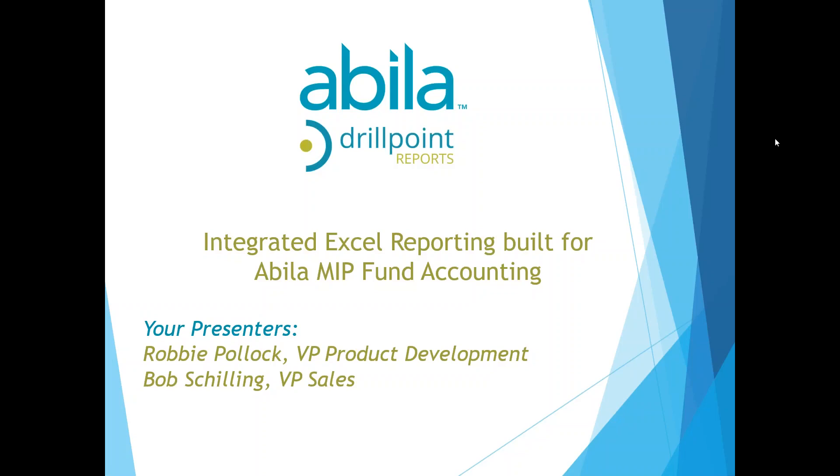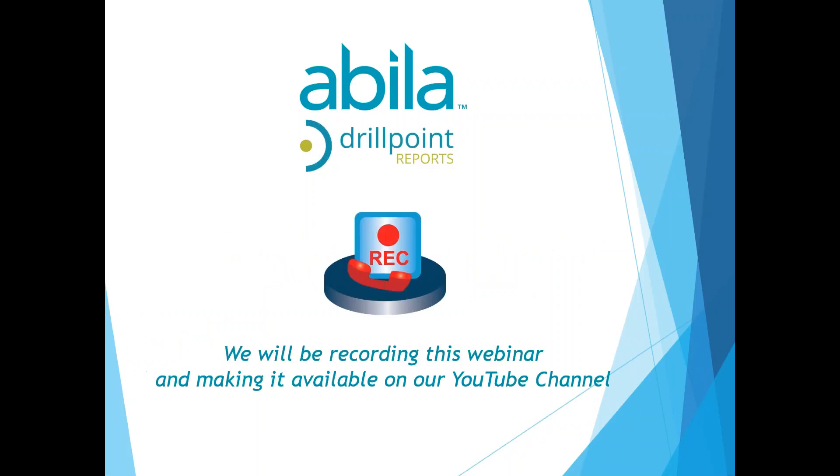The sales and marketing of DrillPoint, working with Abila as well as your partners in terms of responding to information needs. We are recording the webcast today, so there will be a survey that will pop up after the webcast. In that survey, you'll have an opportunity to request a copy of the recorded demo from today. If you respond to that survey letting us know you want a copy, we will get that to you after the conclusion of today's demonstration.